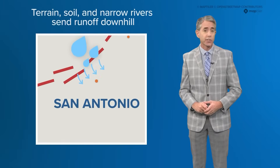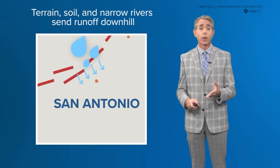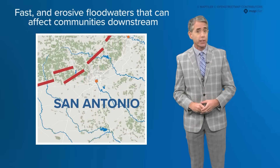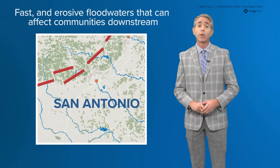Steep terrain, shallow soils, and narrow river channels send runoff quickly downhill. The result: fast and erosive floodwaters that can affect communities downstream, particularly around Bexar County.